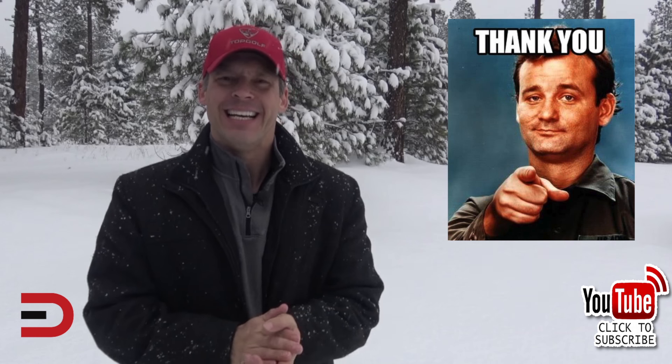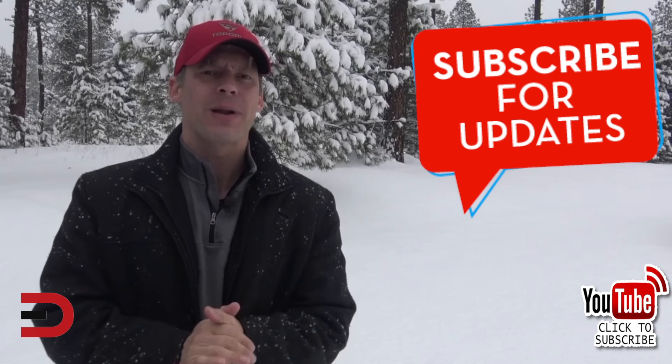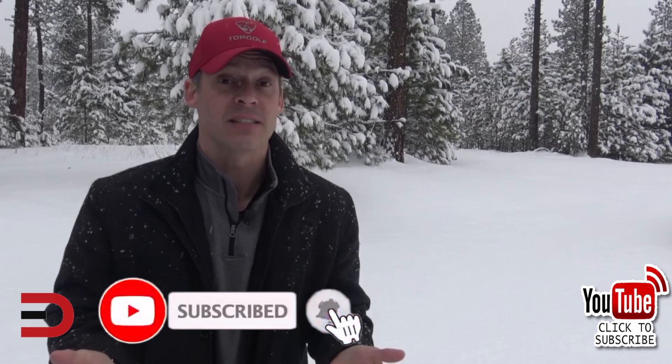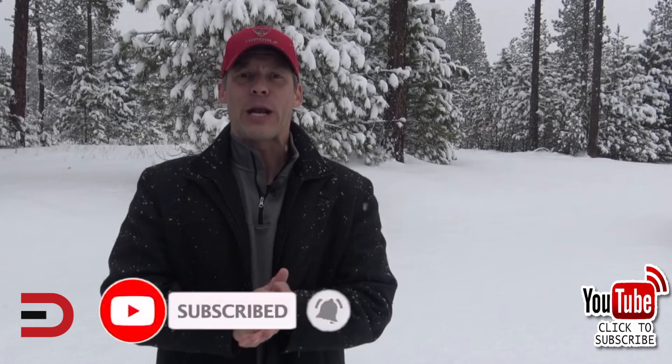First of all, a big thank you for watching. I love making these car videos for you, but I need your support. All you have to do is click that subscribe button — it only takes a couple of seconds and it means the world to me. All right, here's today's video.